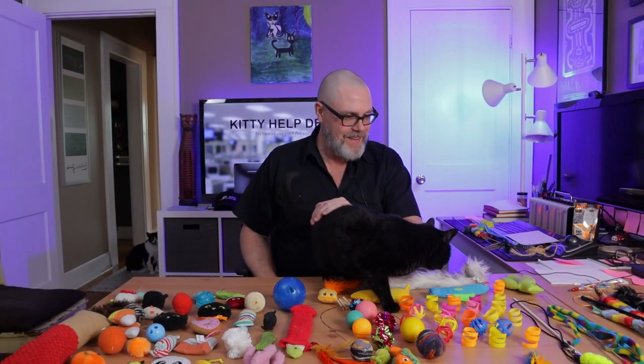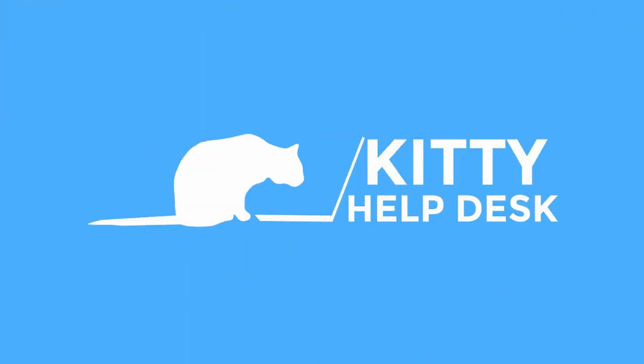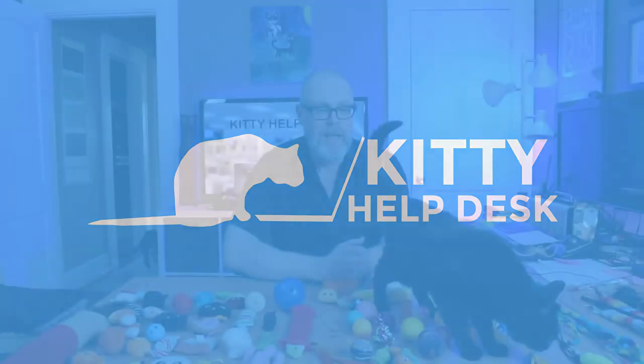Hi, I'm Tom. This is Mina and this is Kitty Help Desk. Today I thought it was important to involve Mina in this particular video because a lot of these toys are hers and date back 14 years.